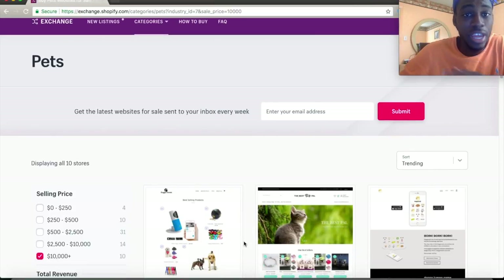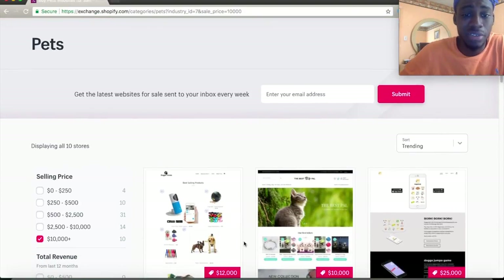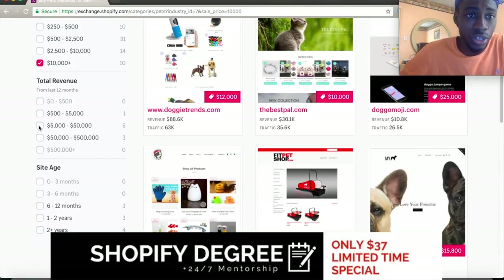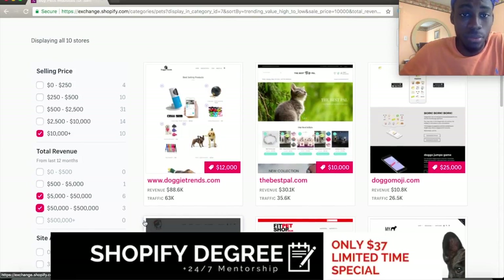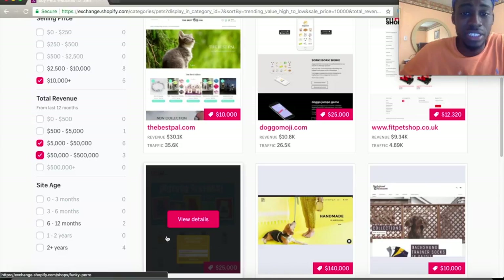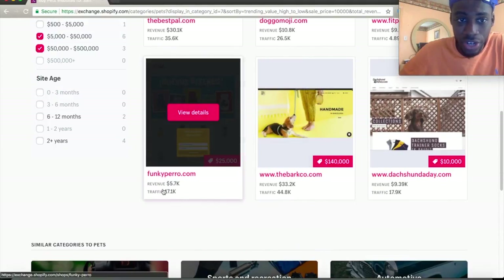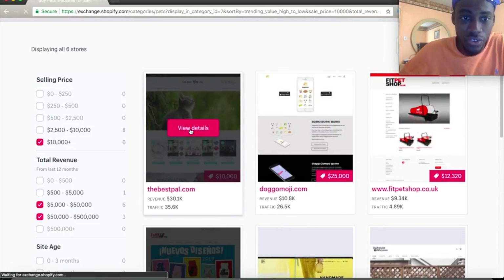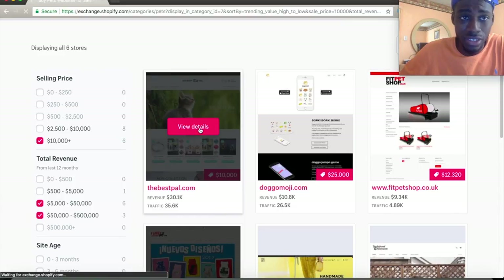You'll come to a page with all your categories and different types of pet sites. Filter by high total revenue — $5,000 to $50,000 is pretty good. The more the better. Now it pulls up sites you can spy on or copy their layout. Look at how much revenue they actually made.